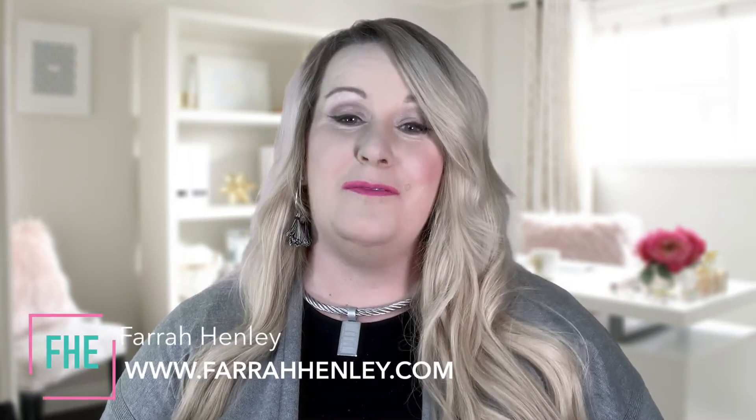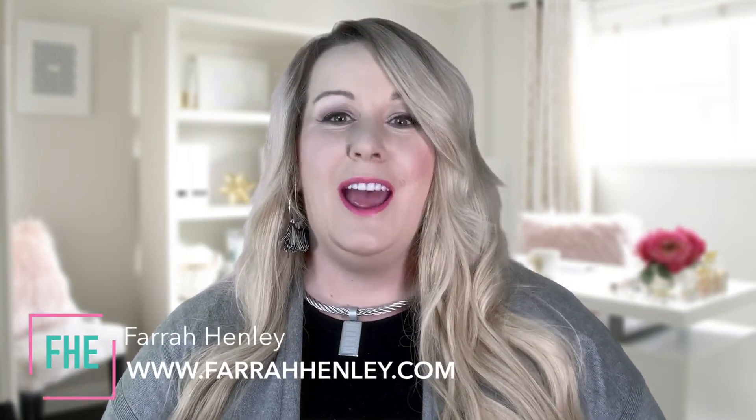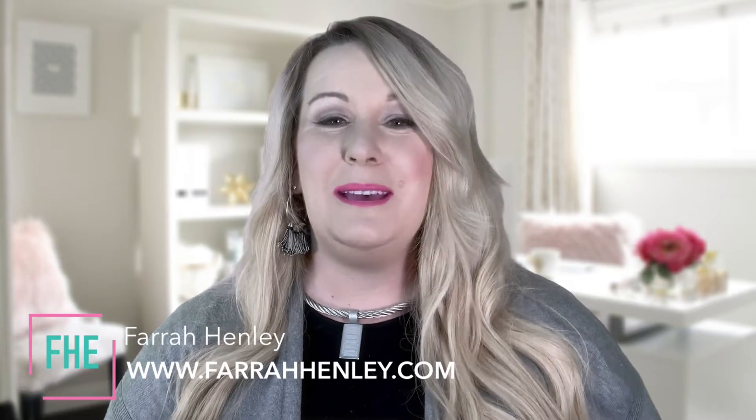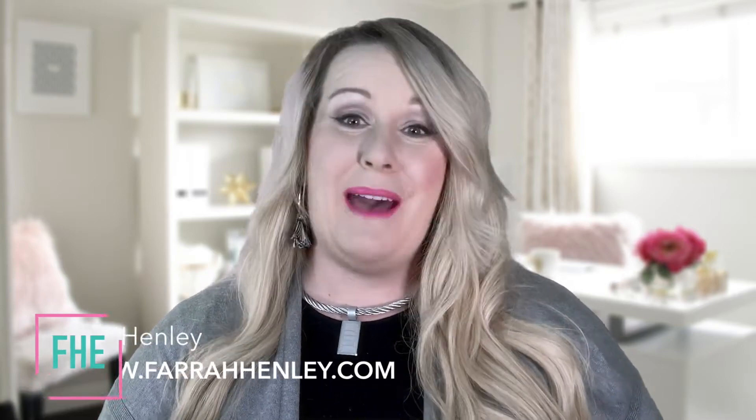Welcome back, Educational Rockstars. I'm Farrah, the CEO and founder of Farrah Henley Education, where I strive every week to bring you actionable tips and strategies to take back into your classroom and give you simple systems that actually work so you can finally teach and give your students the biggest impact in their learning. If you are new here, hit that subscribe button and click that bell so that you get notified when we go live or upload a new video here on the channel.